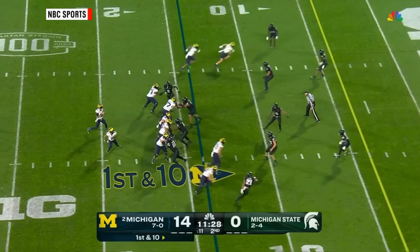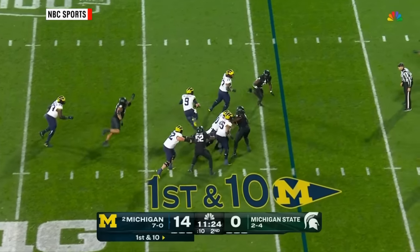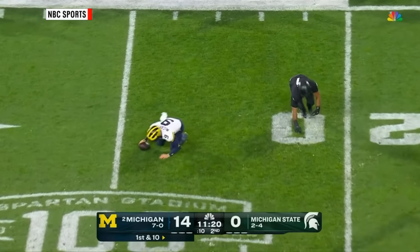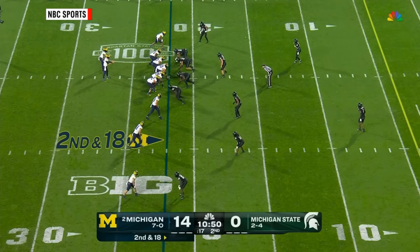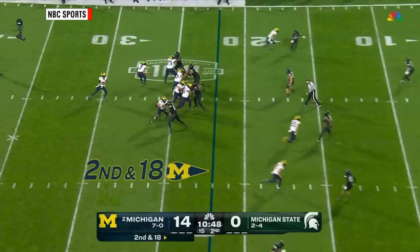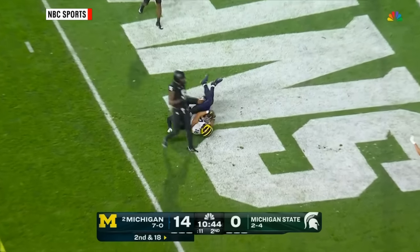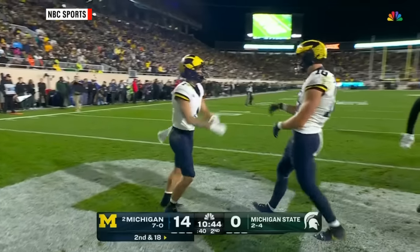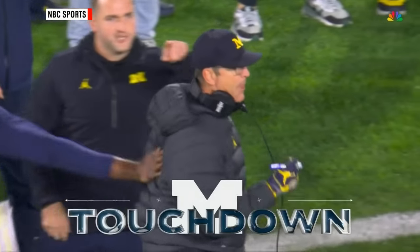Fresh set of downs. McCarthy — he had Roman Wilson, touched it instead. McCarthy extends the play and he can't get away. Aaron Brule goes down low. Big spot for this Michigan State defense. Looks like a free play — no flag yet. Doesn't matter: here's a touchdown to Colston Loveland. J.J. McCarthy recognized it, let it rip — a 22-yard strike to Loveland.